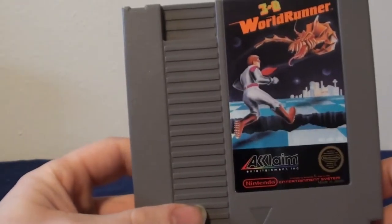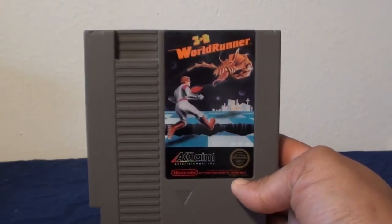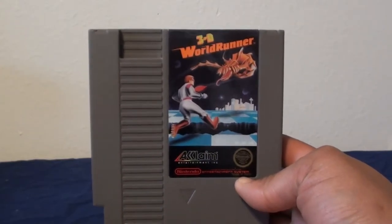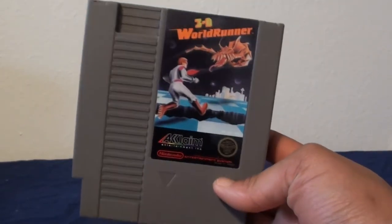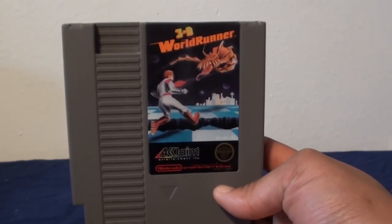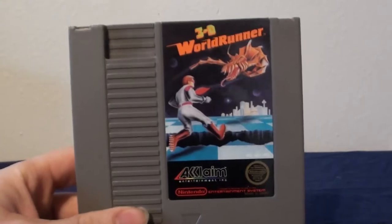This one I grabbed for Crystal because she wanted it — it's 3D World Runner. Her sister would play this a lot and she would try to play it as a kid. It's one of those endless runner kind of games where you're just running through, avoiding enemies and pits, and fighting the boss at the end of each world. It sounds simple, but it kind of gets faster and faster as you go. I really like this game. It looks interesting for its time, though it's kind of difficult.